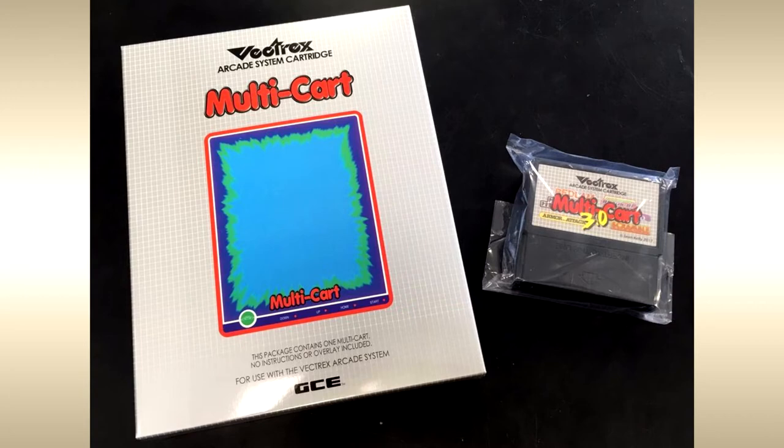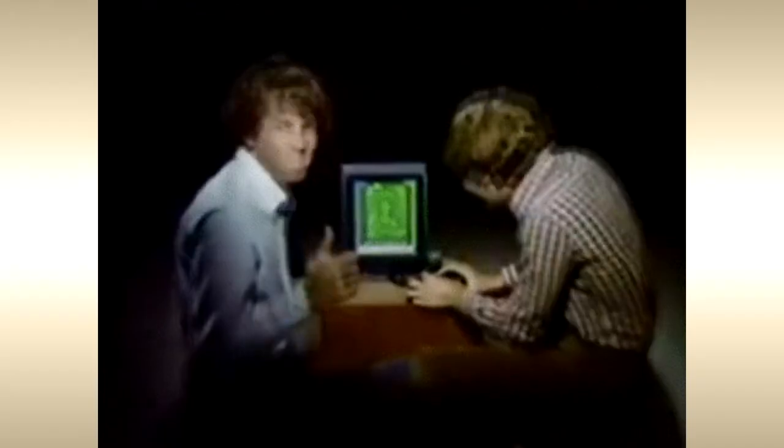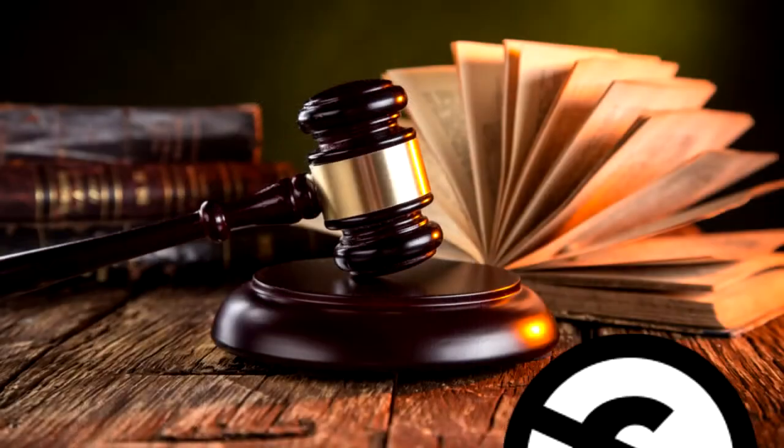Since the 1990s, there have been a decent number of homebrew games and demonstrations available for the Vectrex. Some of these even include physical cartridges, overlays, and boxes. These can be played on the original hardware or with one of several emulators; links for those are available in the description.